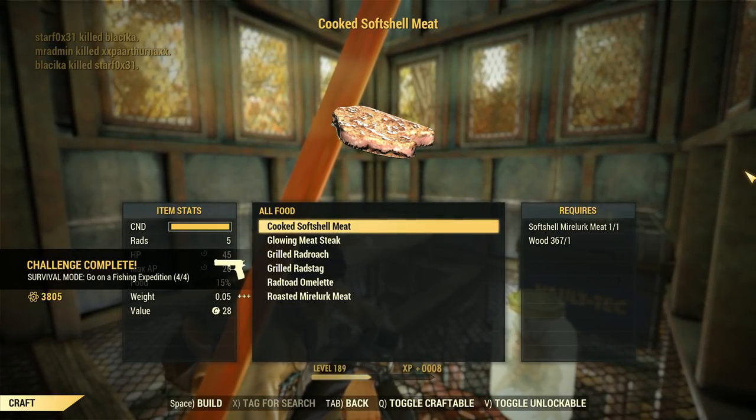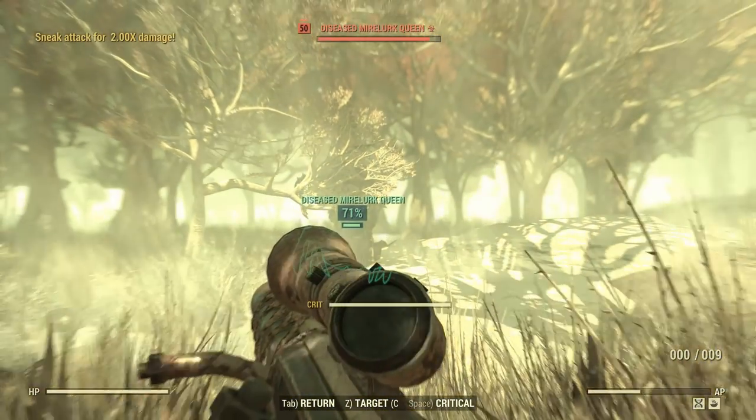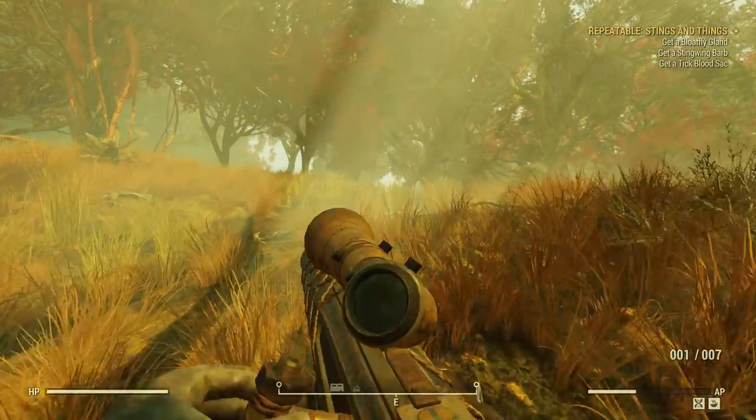Now that I've told you how to obtain the weapon, we head on to the review session, and once again I sadly cannot recommend this weapon. The effects grant bonus damage to Mirelurks and bugs and also make it ideal for criticals, which made me think it would be a viable weapon against Mirelurk Queens. But the problem is that harpoon guns fire so slowly that they need to be doing staggering amounts of damage per shot, which the weapon just doesn't quite manage.